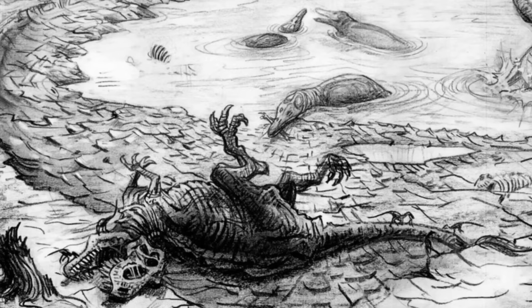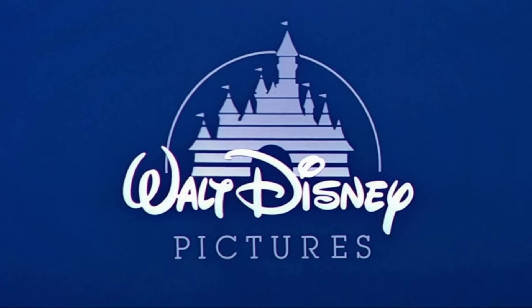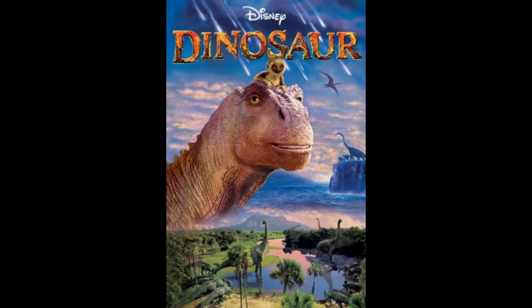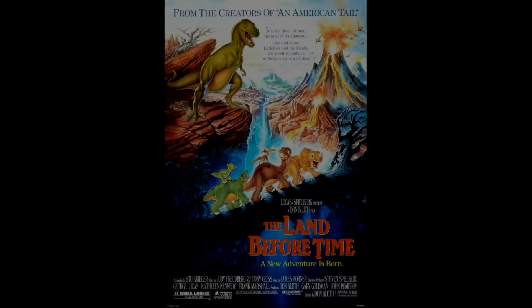Tippett envisioned the movie set right before the extinction of the dinosaurs, showing the brutal and realistic nature of the animals as a way to educate people through entertainment. Finding a studio for this idea was difficult. Eventually it was brought to Disney, who had budgetary concerns since Tippett planned stop-motion animation. This was around the early 90s, so Disney wanted to wait for Jurassic Park to see how it would change the film industry. When they saw its success, they hopped on the bandwagon, but this was just part of Dinosaur's rocky development history — which I might cover in its own video one day.